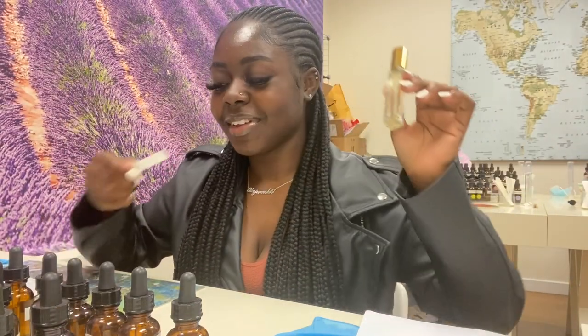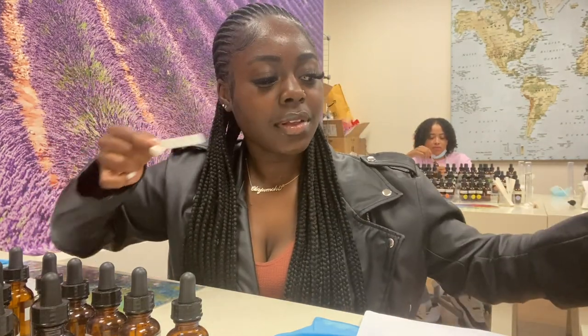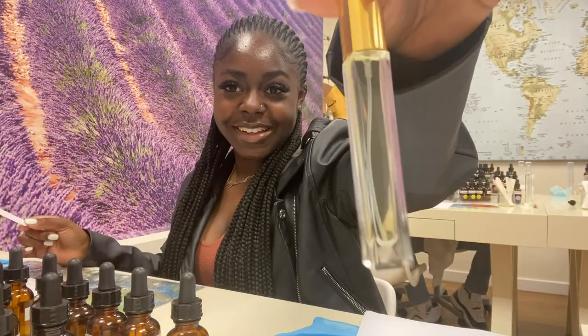Okay guys, I have my first one and it's really good. Tammy's also smells really good. Let's work on my second scent now.